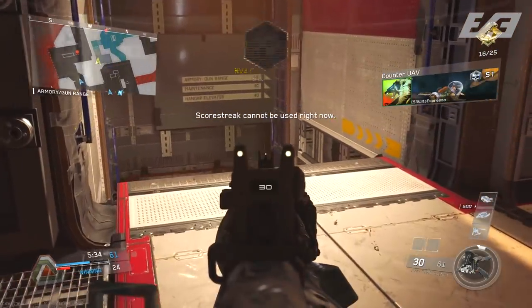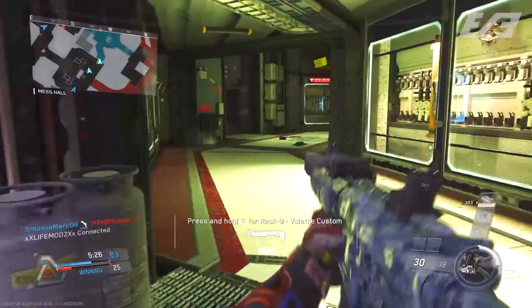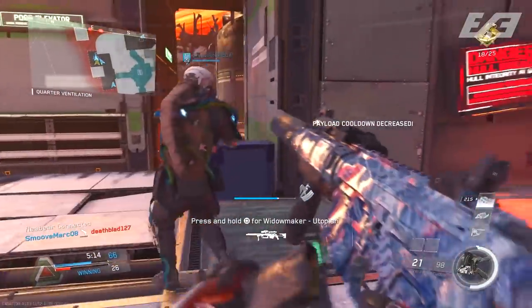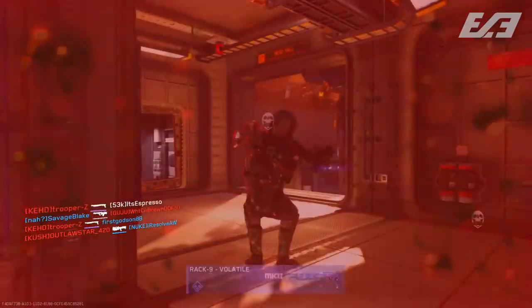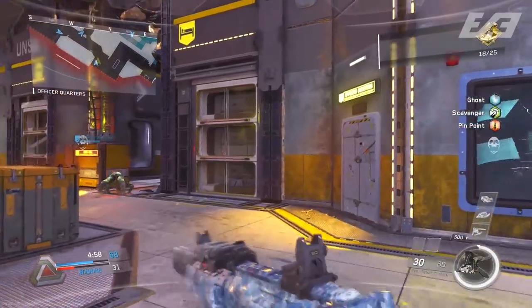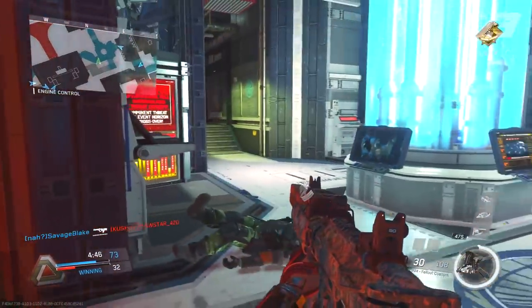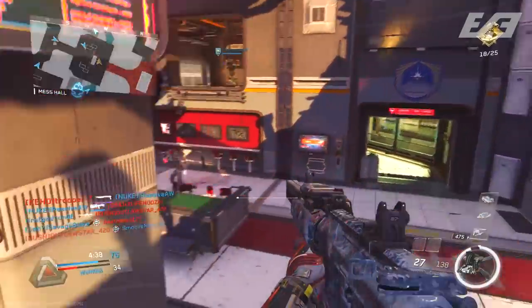I do believe these base weapons will be free or available via challenges for non-season pass holders. There are already confirmed variants — common, rare, legendary, and epic versions — of all these weapons, so there's still enough content to push in supply drops. That keeps casual players happy who spend a couple bucks on supply drops for variants, while players who don't want to pay can still earn the base weapon through challenges.